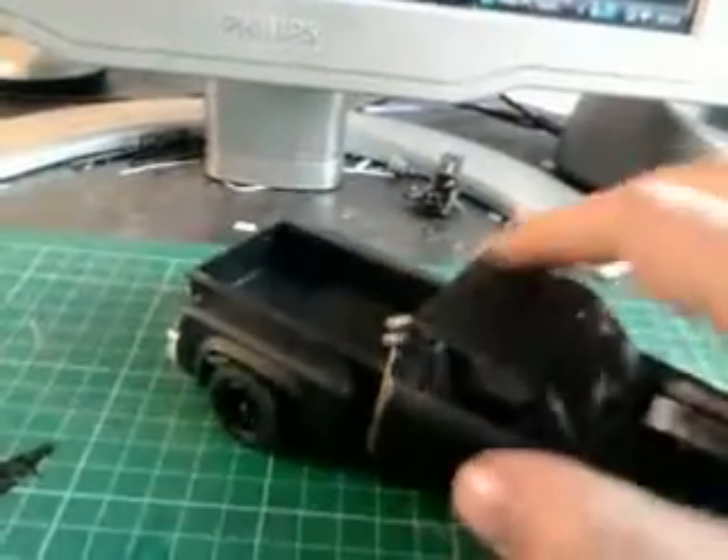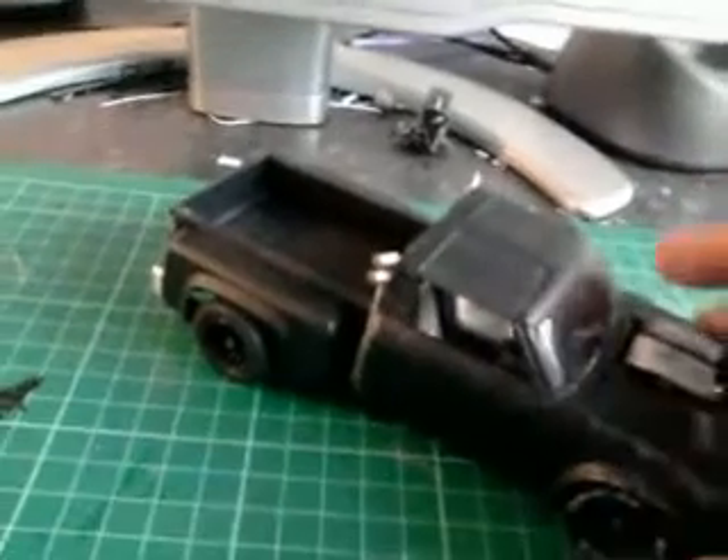I've done it flat black, because for some reason all post-apocalyptic vehicles in the future are going to be black. I have no idea why, but it works.